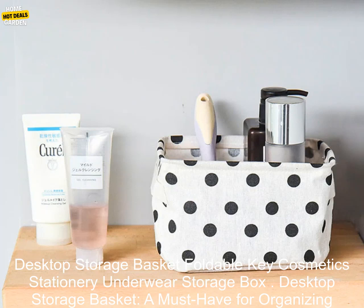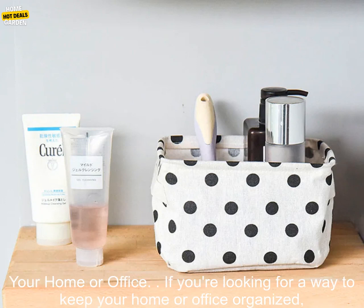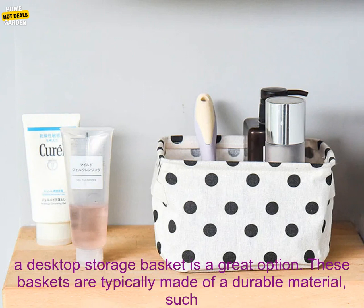Desktop Storage Basket — foldable, for keys, cosmetics, stationery, and underwear. A must-have for organizing your home or office. If you're looking for a way to keep your home or office organized, a desktop storage basket is a great option.